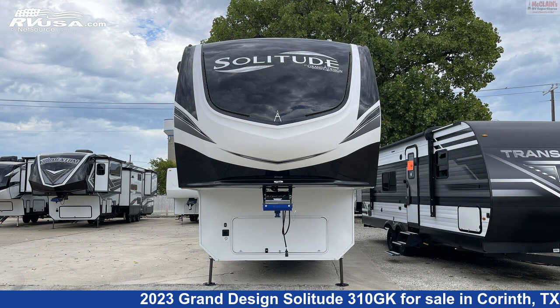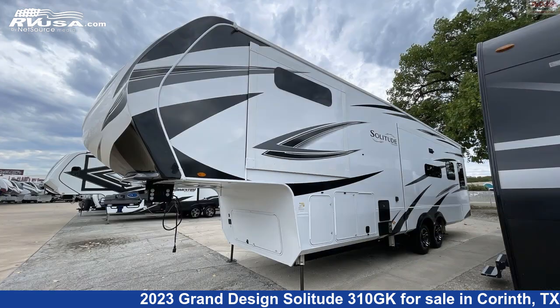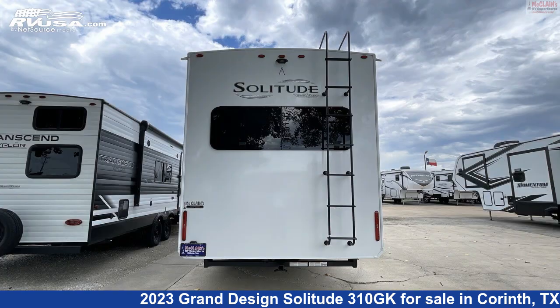This new Grand Design is 34 feet 11 inches in length and features three slide-outs, sleeps four, external shower, stove-top burner, auxiliary battery, TV, microwave, leveling jacks, skylight, LP detector, water heater, oven, and 93 gallons freshwater capacity.